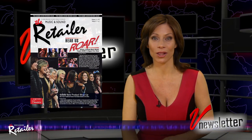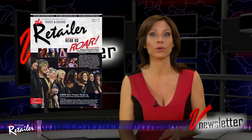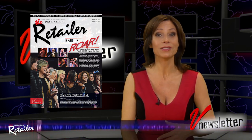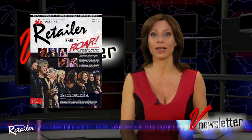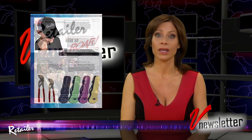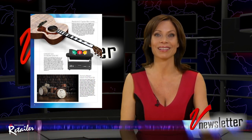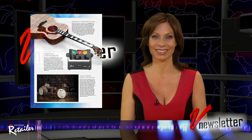Anybody who's been reading The Retailer over the last few years knows that our January issue always features the NAMM New Product Spotlight. Well, this year we received so many product submissions that we could only publish a small fraction in January. So in this month's issue, we're bringing you the NAMM New Product Wrap-Up. It features a few dozen new products introduced at NAMM that we just couldn't squeeze into the big show issue. Trust me when I say you're going to want to check these products out.